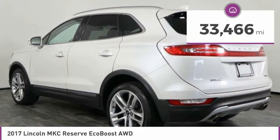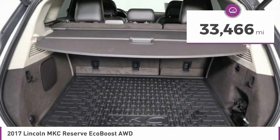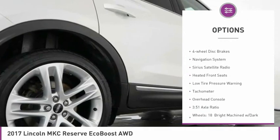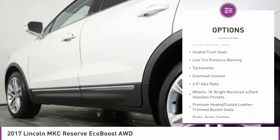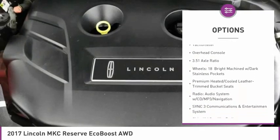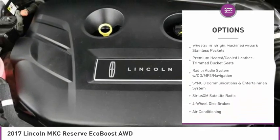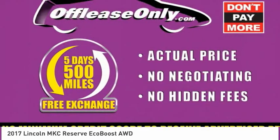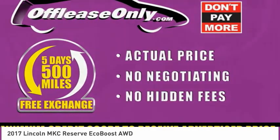This vehicle has less than 35,000 miles. Here are some of this vehicle's great options: electronic stability control, power lift gate, brake assist, four-wheel disc brakes, navigation system, Sirius satellite radio, heated front seats, low tire pressure warning, tachometer, overhead console.